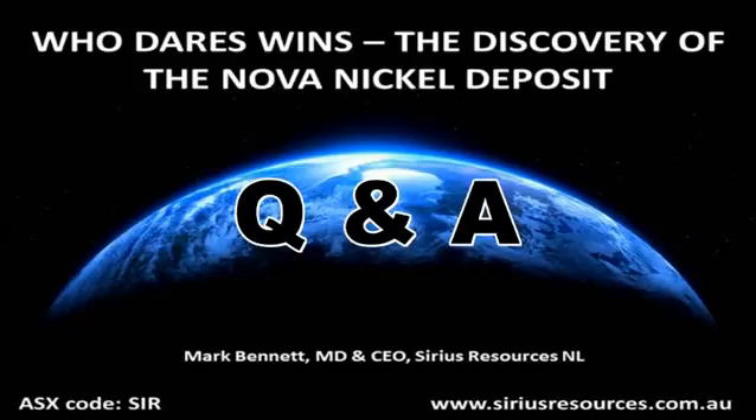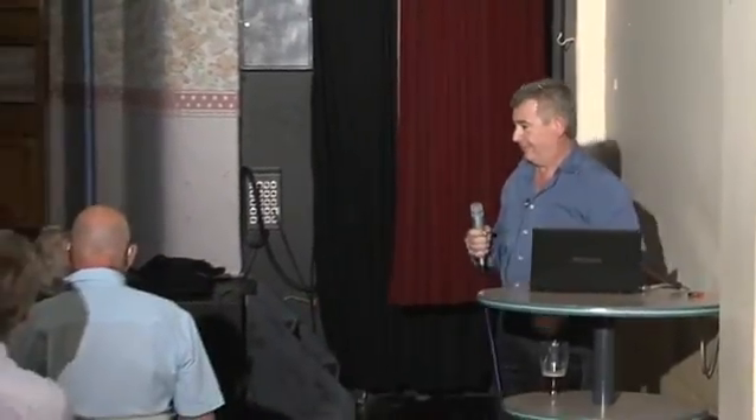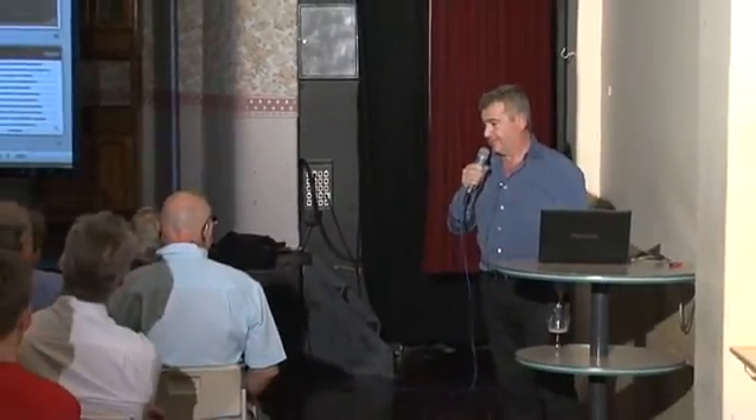That was great. Mark, can you take a few questions? Sure, yeah. Is this your pyrotite magnet? Yeah, the pyrotite is magnetic.